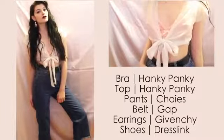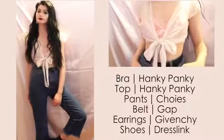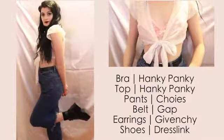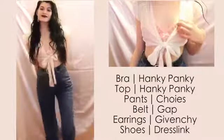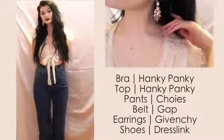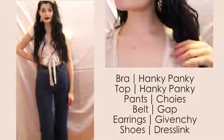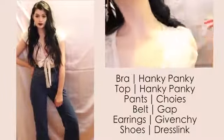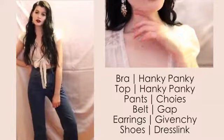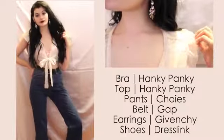I paired this polka dot pink bralette underneath a low-cut tie top so the little bow in the middle just peeks out a little bit. It's a sweet and kind of underlying sexy way to wear your bra out for everyday life. Any sort of deep v-top plus high-waisted pants or skirt will work for wearing your bra out.